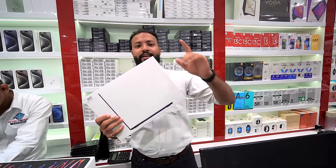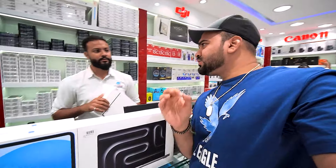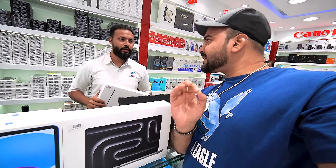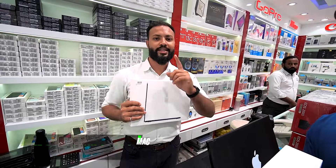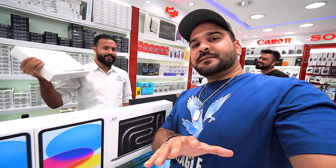Now for MacBooks — which one fits the budget? You'll get the MacBook Air M1 256GB. I'd guess around 2600 to 2700. The final price with discount — you'll get the MacBook Air M1 chip, 256GB, for 2370. It's lightweight and a great buy.